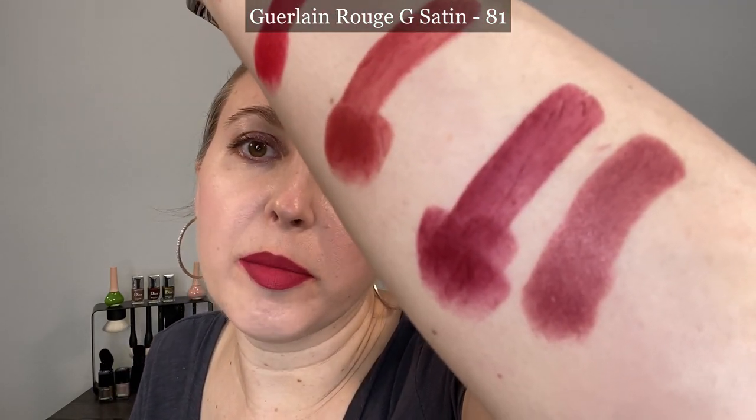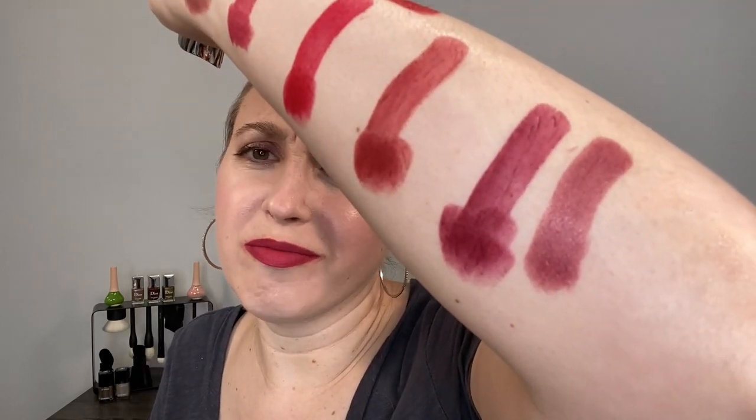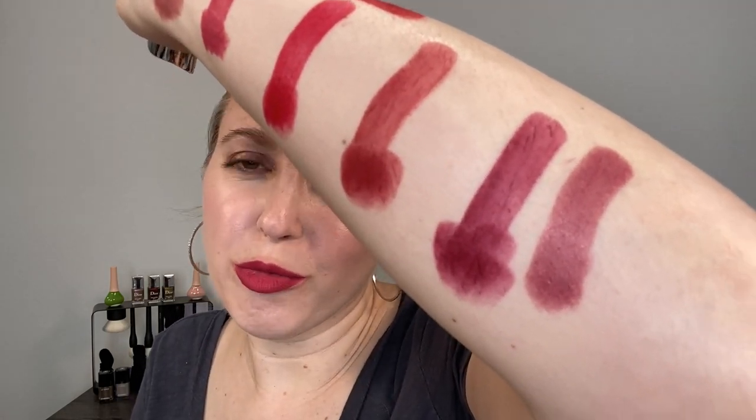Let's get started with some comparisons, beginning with some other Rouge G lipsticks — not the velvet finishes but for color reference. This one is shade 214, a warmer red — one of those classic reds from Guerlain in the satin version. I also want to take a look at shade 81, a satin in a kind of plummy mauve shade. You can see the difference between them — there's a little more plummy reddish-black in the Black Red shade, which is also a little bit deeper.